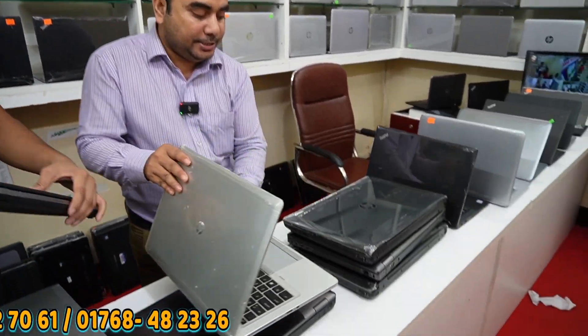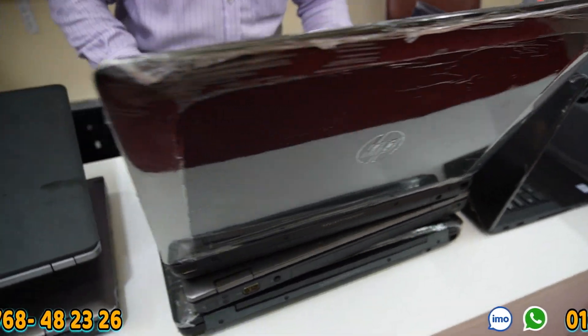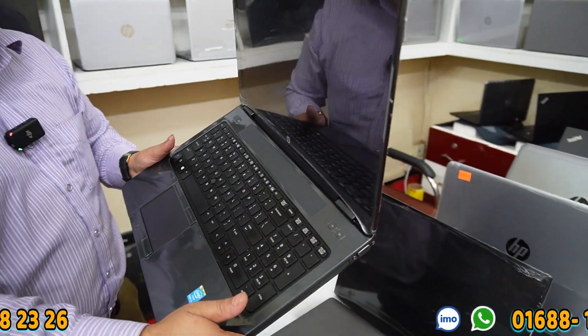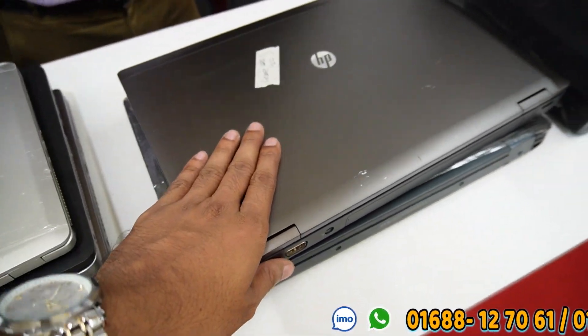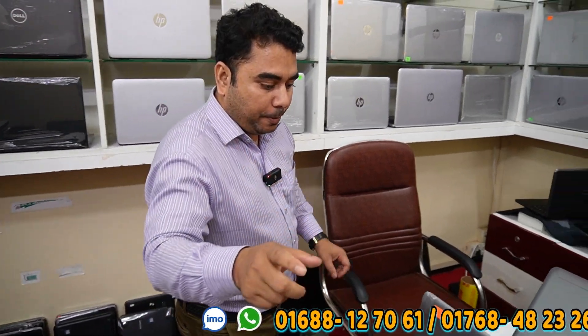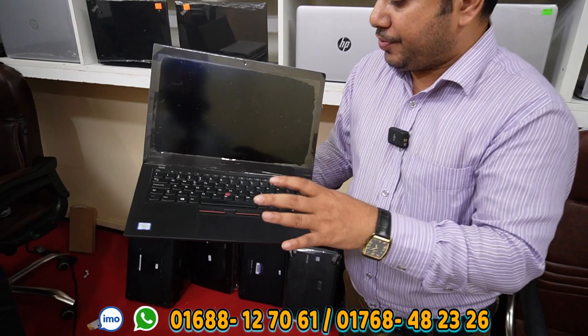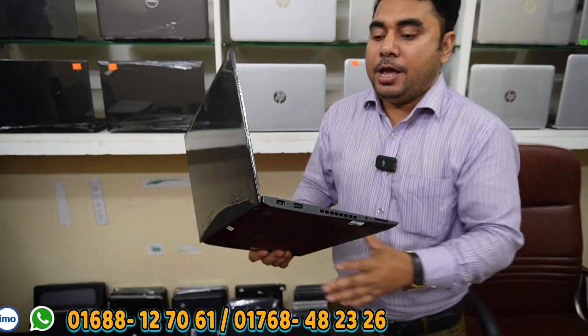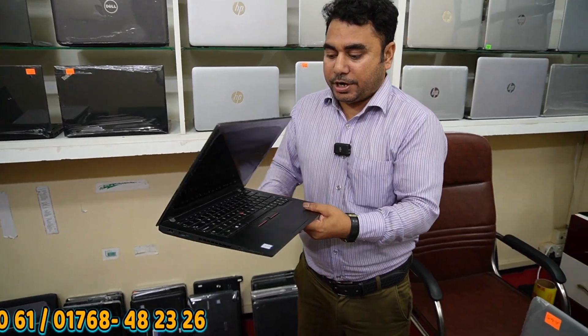The 8th laptop used to be the Z-book — one of the workstations working on 4th generation, sold at 3,500. There is also a 4th generation option sold at 4,500 with dedicated graphics. This is the T470S, a ThinkPad project series. The 2nd battery is 100% fresh condition with good battery backup. We have free service and a 3-day replacement guarantee.